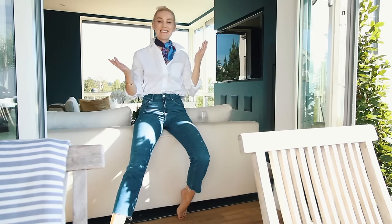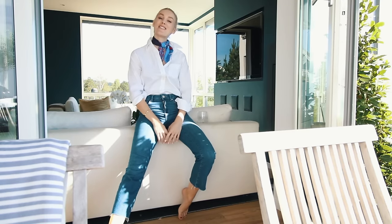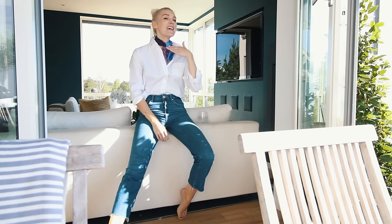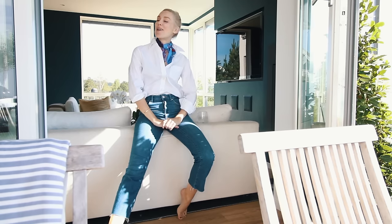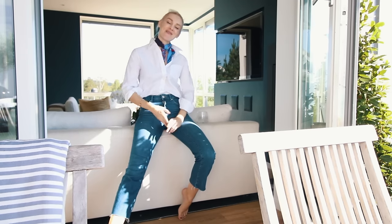That's it guys! I hope you've enjoyed watching this home tour video. Don't forget to click the subscribe button if you want to keep up with all of the videos I'm gonna post. Have a great day and I'll see you later, bye!